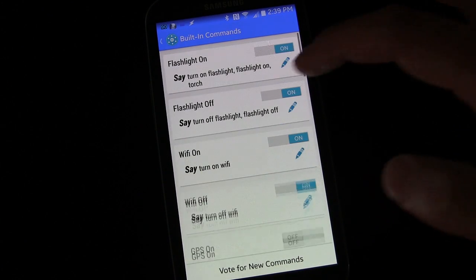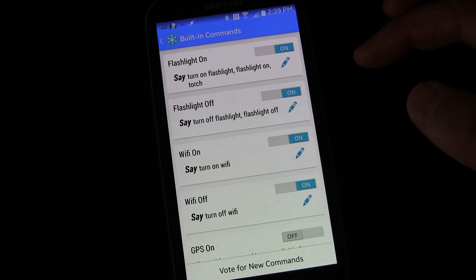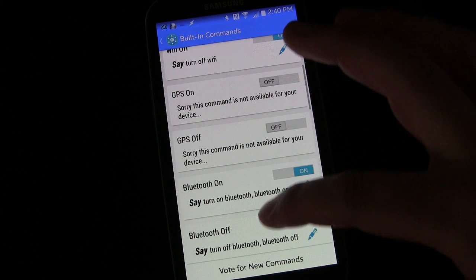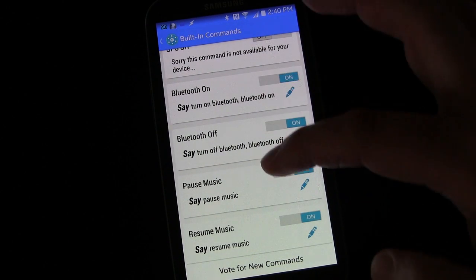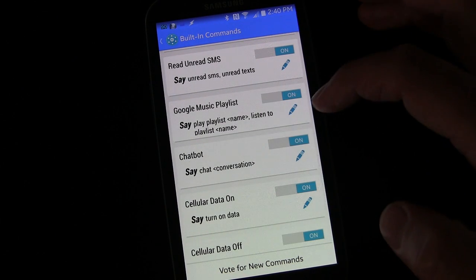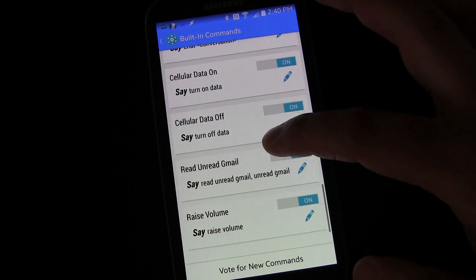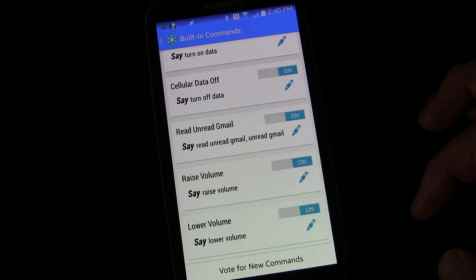First, you have built-in commands — these come built into Commander. There's not a ton of these but more will be added over time. Right now you have flashlight on and off, Wi-Fi on and off, and it tells you what to say to execute each one. GPS on and off, which doesn't work for all devices including mine, Bluetooth on and off, music pause/resume/next song, Google Music playlist, chatbot, data on and off, read unread Gmail, and raise or lower volume.